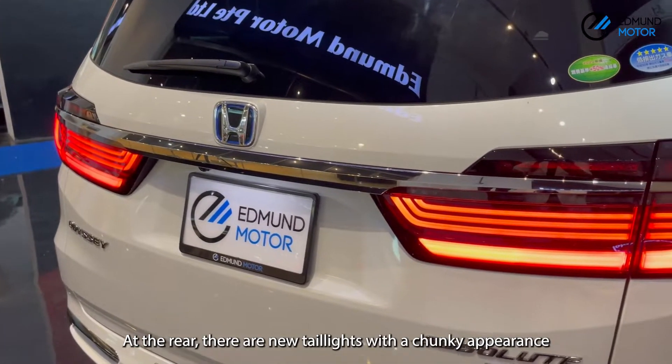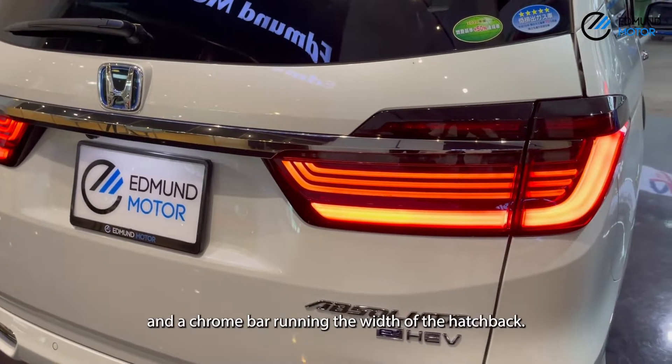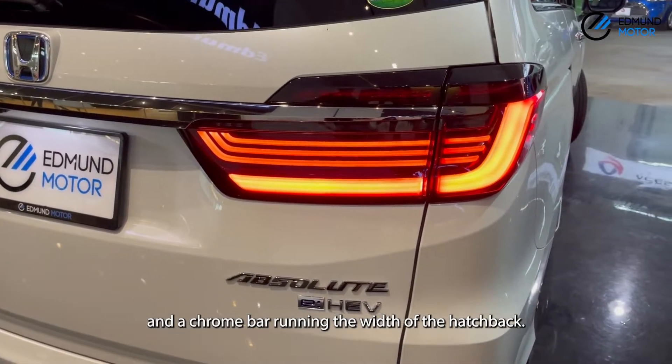At the rear, there are new tail lights with a chunky appearance and a chrome bar running the width of the hatchback.